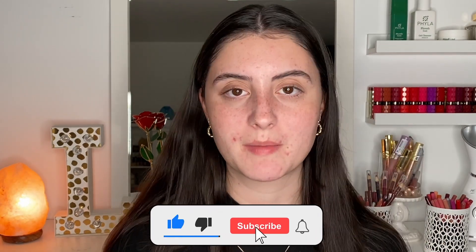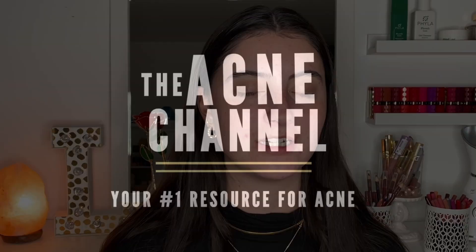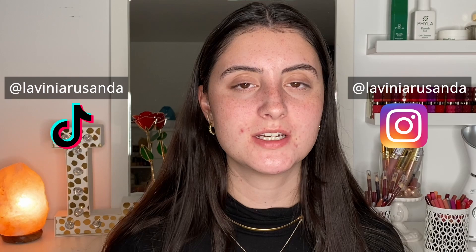I hope you enjoyed this video. Thank you so much for watching. I'll list this device down below in the description if you're interested. If you've ever tried it or have any thoughts, let me know in the comments. If you did enjoy, make sure to give this video a thumbs up, don't forget to subscribe, and turn on post notifications so you get notified every time I upload. For more content, check out the acne channel where I'm a weekly host talking about all things skincare. For daily content, check out my Instagram and TikTok at Lavinia Sonda. Hope you're having a fantastic day or night, and I'll see you in the next one!